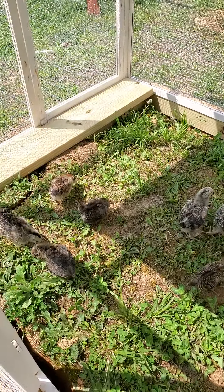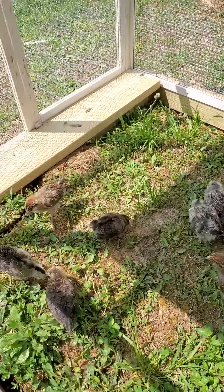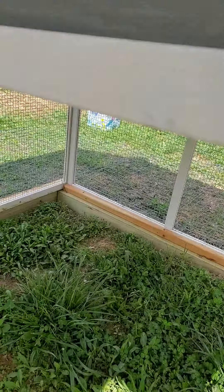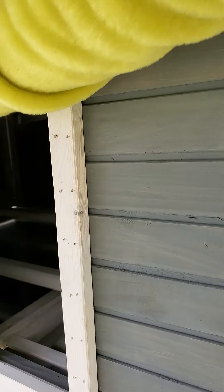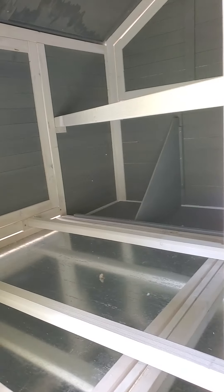I'd like to show you a few pictures here so you can get an eye of what our coop looks like. Down here is their grass area and where their food and water will go. Right up here the door will be open for them during the day. There are their little perches, roosting, and nesting boxes inside.